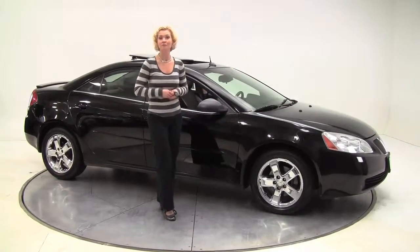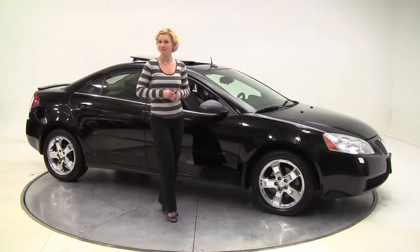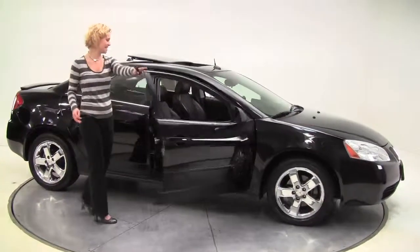Hi there everybody, this is Erin coming to you once again from Feldman Nissan, Bloomington, Minnesota with a 2005 Pontiac G6.